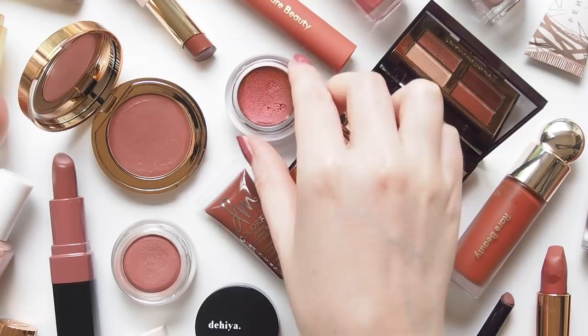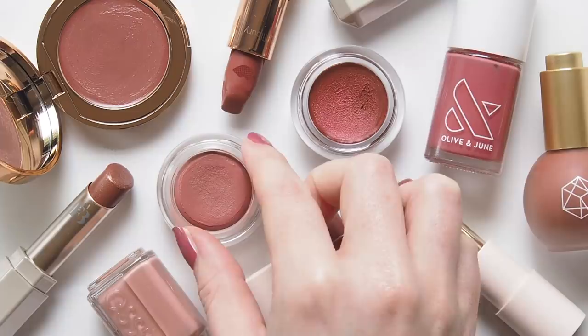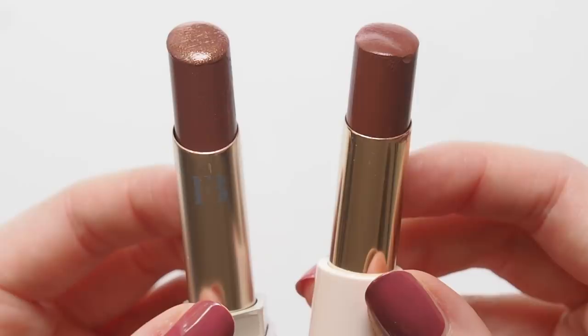This year's autumnal edit is all about one of my favourite colour groups: Brownie Berry Tones. Fenty came up with a much better description — Coco Berry — Rare Beauty call it Plum Brown, so you get the gist. You'll find a touch of copper and terracotta here too.